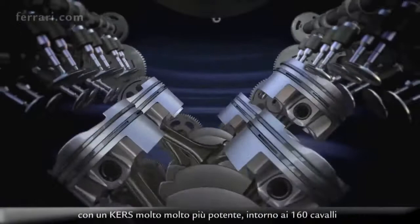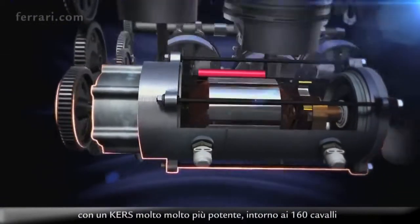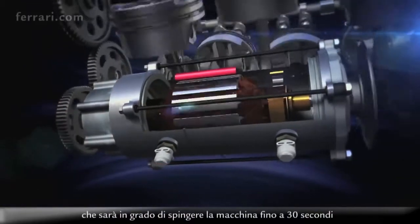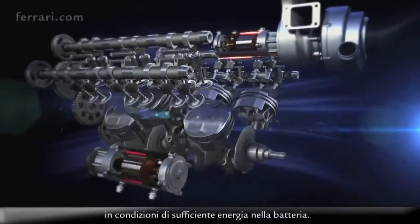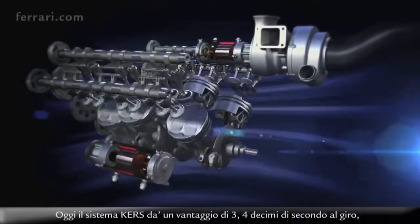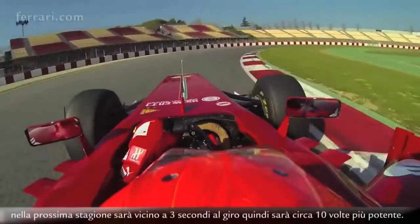With a much, much bigger energy recovery system — around 160 horsepower — that will be able to push the car for up to 30 seconds if you have energy in your battery. Today the system gives an advantage of 3 to 4 tenths per lap, but it will be close to 3 seconds per lap next season, so it's really 10 times more powerful.